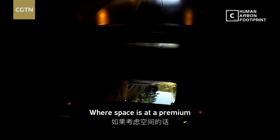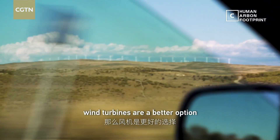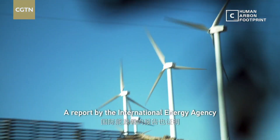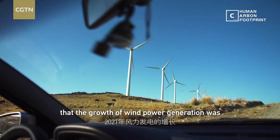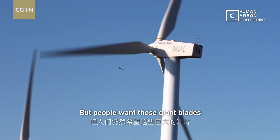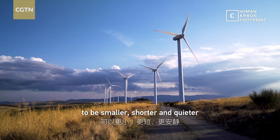Where space is at a premium, wind turbines are a better option. A report by the International Energy Agency has also found that growth of wind power generation was the highest among all renewable sectors in 2021. But people want those giant blades to be smaller, shorter, and quieter.